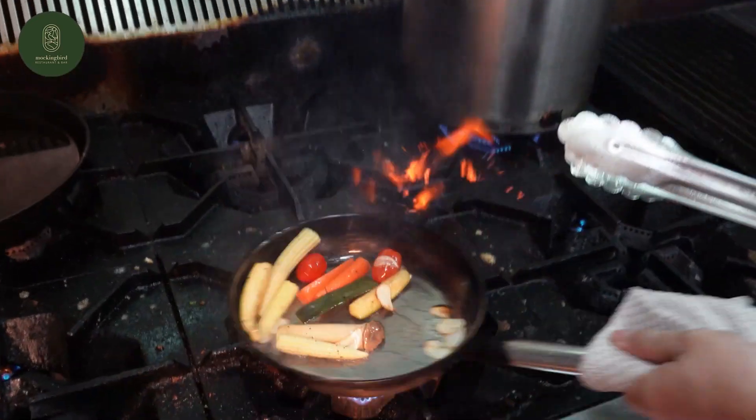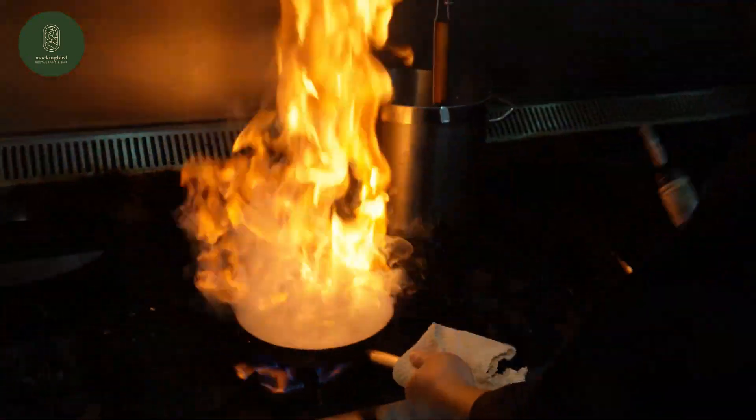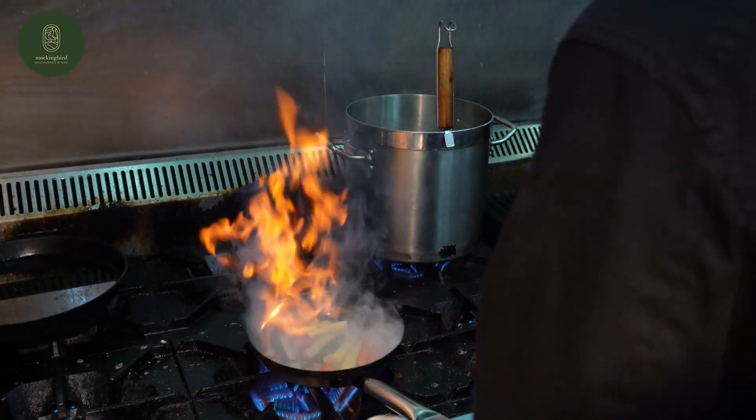Sous vide cooking — what is sous vide cooking? Sous vide cooking is where we use vacuum pack and put it inside water and cook at low temperature for long hours. We make sure the meat is tender.